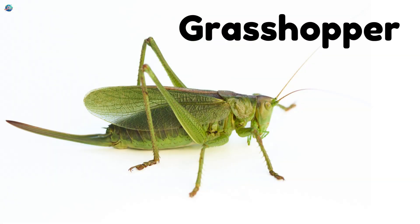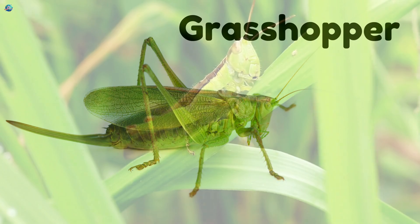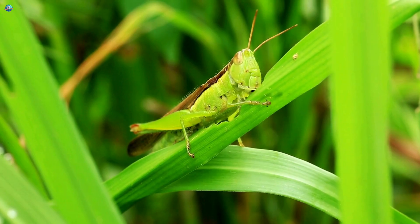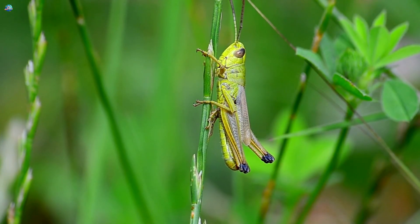Grasshopper! A green jumper with super strong legs! Grasshoppers can leap very far and make chirping sounds while hiding in tall grass.